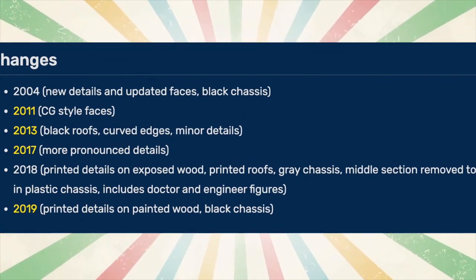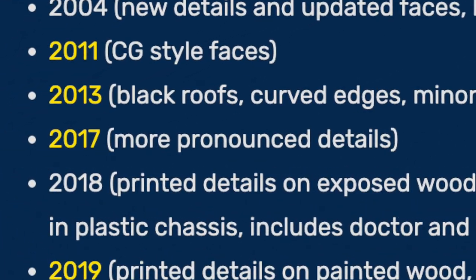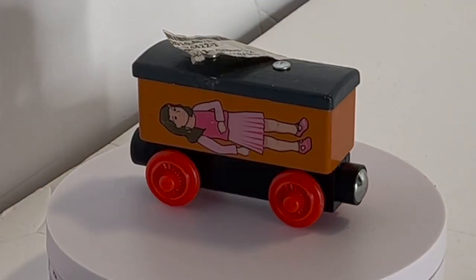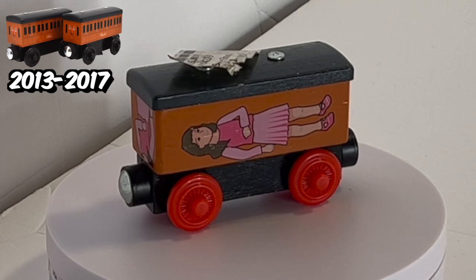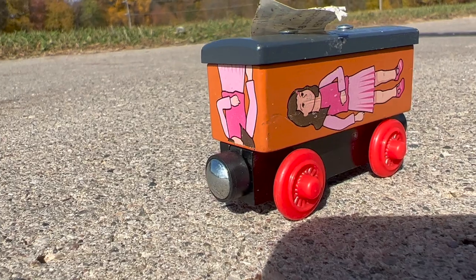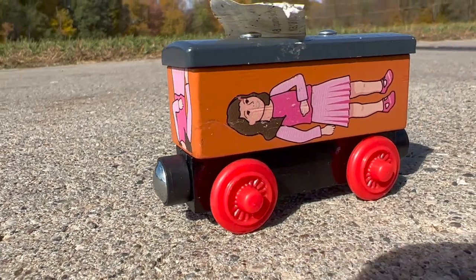According to the wiki, the 2017 Annie and Clarabel had more pronounced details. Definitely not wrong. On a serious note, the color of the body matches the 2013 to 2017 Annie, except for the fact that the wheels are red. And it definitely has pronounced details.